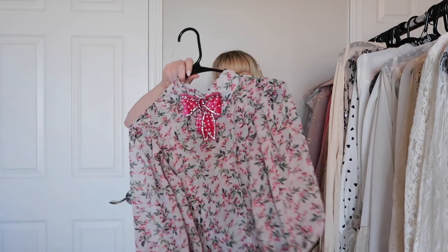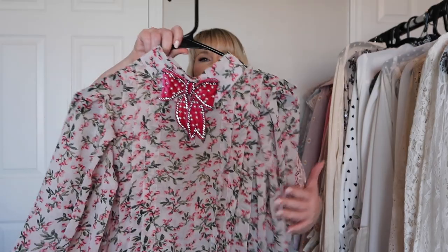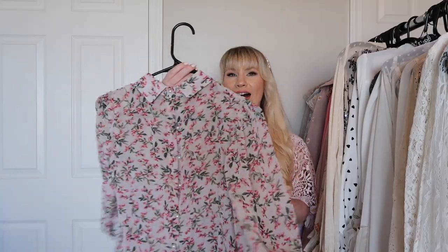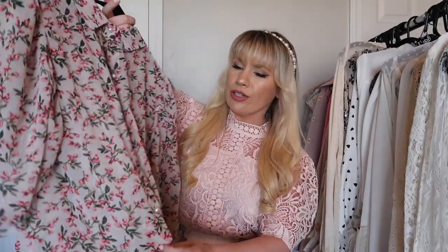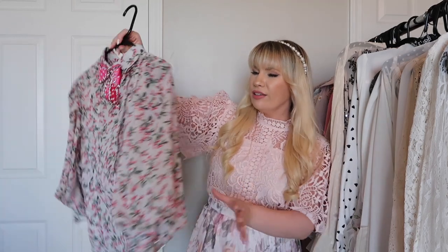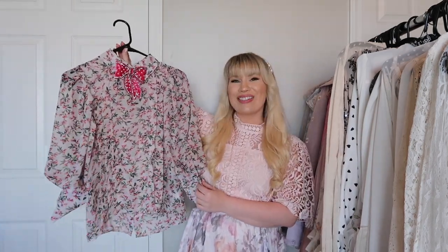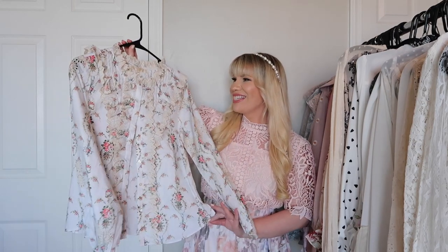This is a Sister Jane top I bought secondhand from Poshmark and I think it is adorable. I love the beautiful pink floral — the bow is really what drew me in. The back is actually pearl buttons, so it buttons up in the back. Very unique, very feminine, and very whimsical.